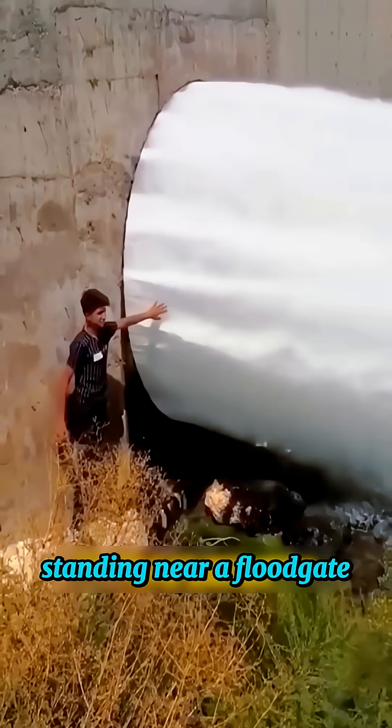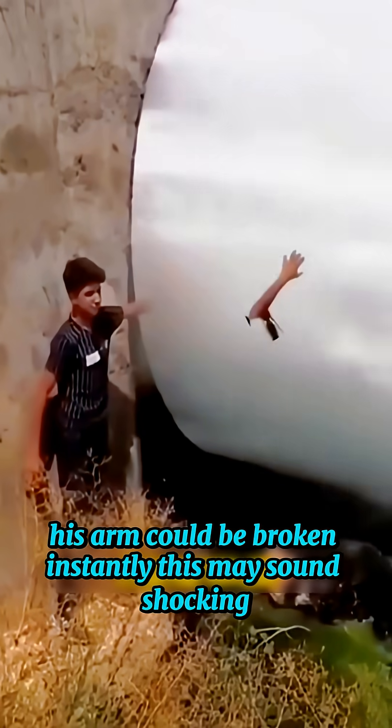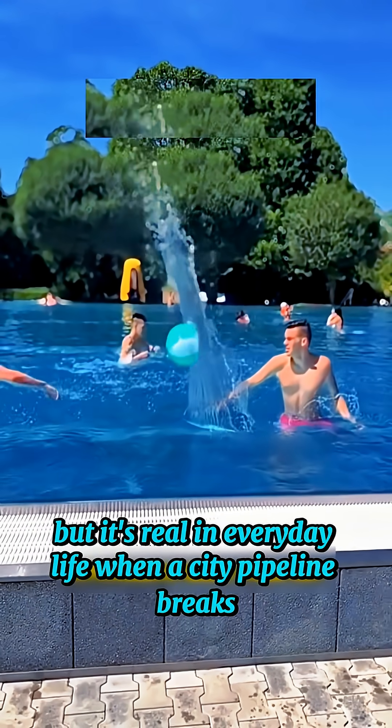Look at this boy standing near a floodgate. If his hand touched that powerful stream of water, his arm could be broken instantly. This may sound shocking, but it's real.